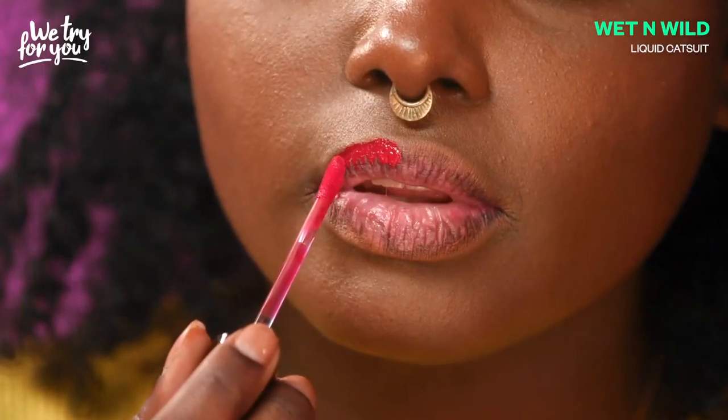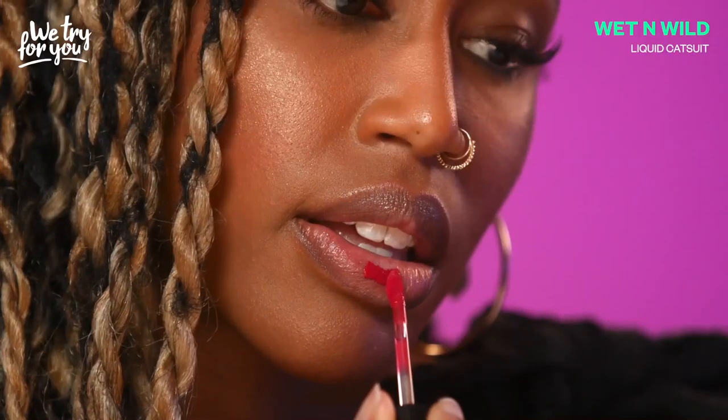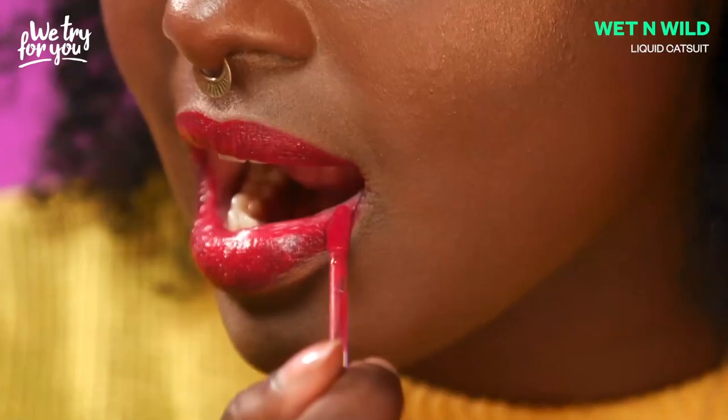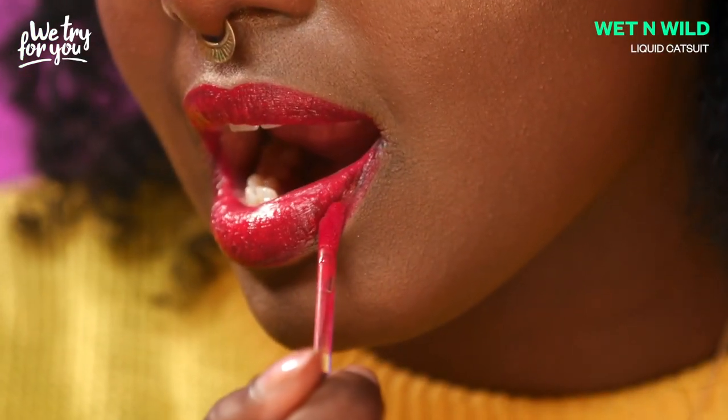Feels very dry. I'm very aware that it's on my lips. It's not nearly as pigmented as it looks on the doe foot applicator. So if you're not a red lip wearer, don't be intimidated, I would say. I can see the actual color of my lips poking through it very obviously. It's not quite packing the punch that I would think it would when you look at it in the tube. The punch was left at home on this one.